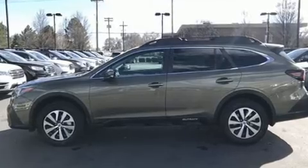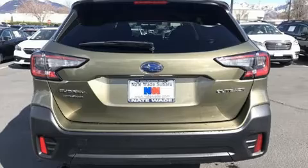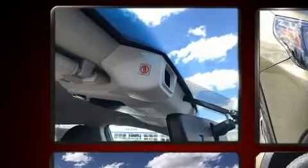Top features include cruise control, adjustable headrests in all seating positions, a trip computer, front dual zone air conditioning, fully automatic headlights, remote keyless entry, and a split folding rear seat.